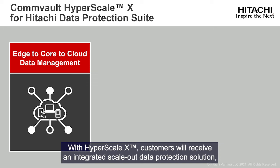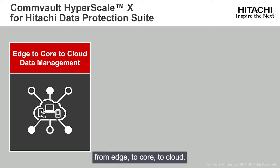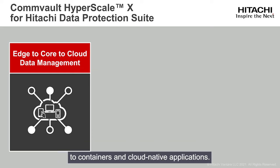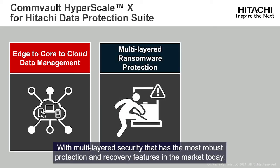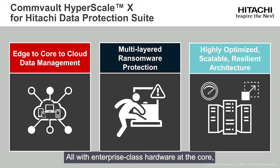With Hyperscale X, customers will receive an integrated scale-out data protection solution built on our Hitachi advanced server line, ready to protect all their workloads from edge to core to cloud — simple, automated protection for everything from virtual machines and databases to containers and cloud-native applications — with multi-layered security that has the most robust protection and recovery features in the market today, keeping your data secure and protected from threats like ransomware, all with enterprise-class hardware at the core, optimized for scale, flexibility, and efficiency.